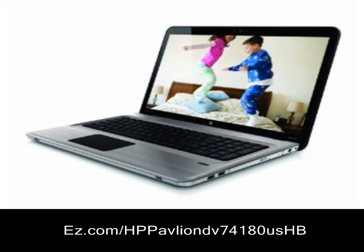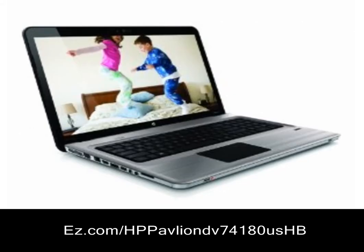Edit and enjoy photos and high definition videos using the large widescreen display. Plus, listen to music in premium audio and play games.